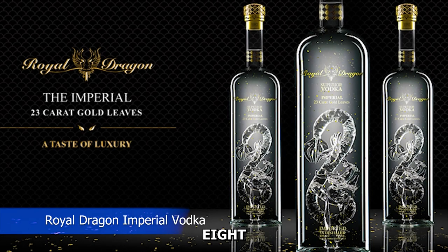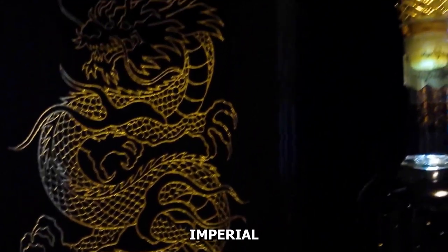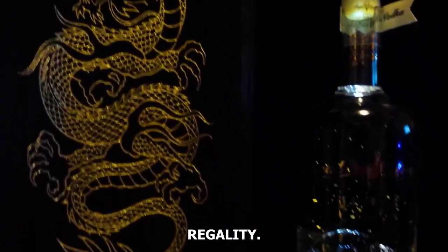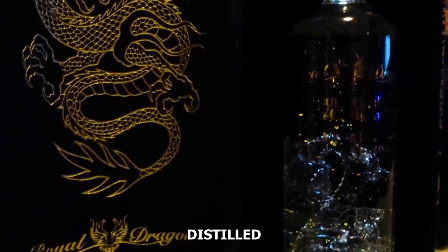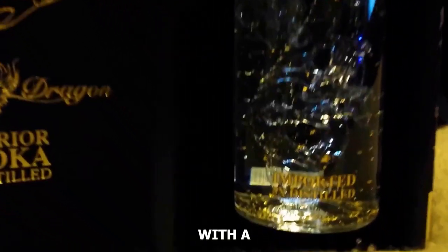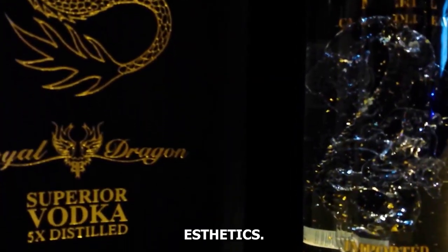Number eight: Royal Dragon Imperial Vodka. Royal Dragon Imperial Vodka, hailing from Russia, is a testament to regality. Crafted with winter rye and distilled five times, it boasts a distinctive gold bottle adorned with a hand-blown dragon sculpture, combining exceptional taste with opulent aesthetics.